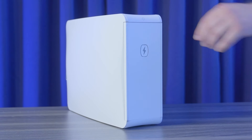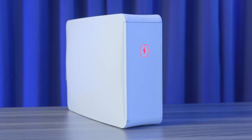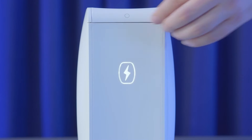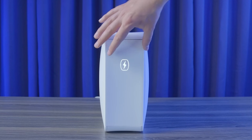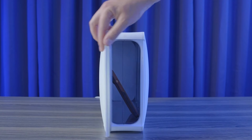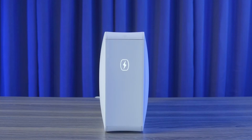With a swift 5-minute disinfection cycle and compatibility with larger phone models and personal items, it offers both efficiency and versatility. The inclusion of a red light indicator ensures optimal performance, while the compact dimensions make it a practical addition to any household or workspace.